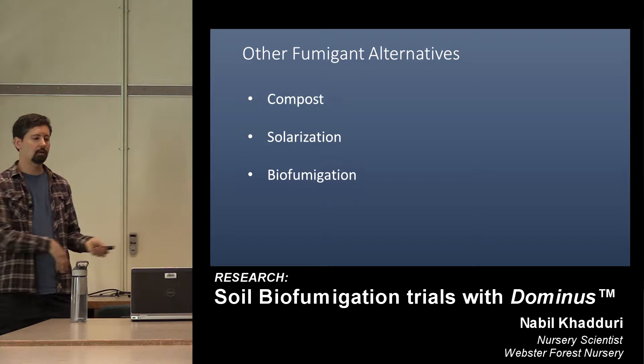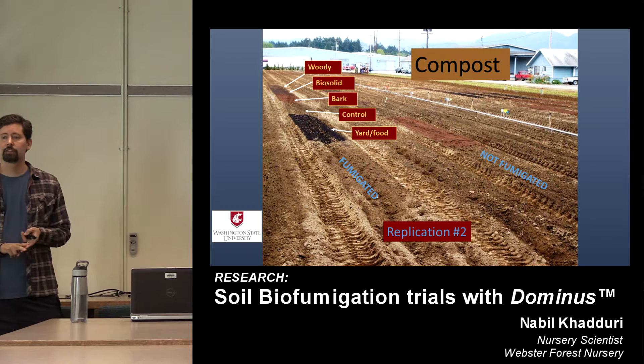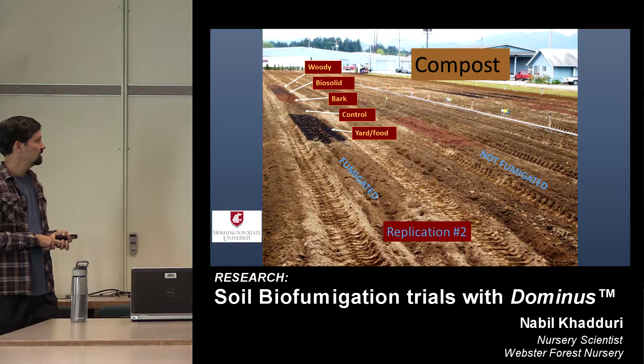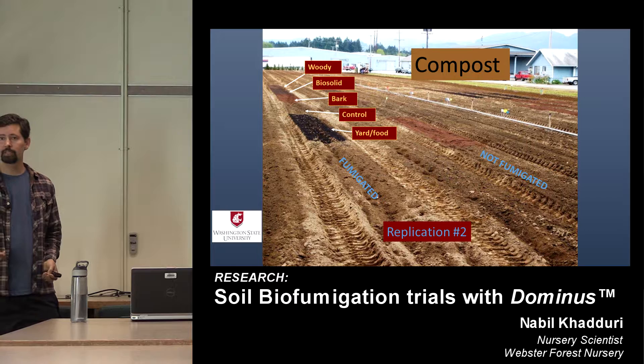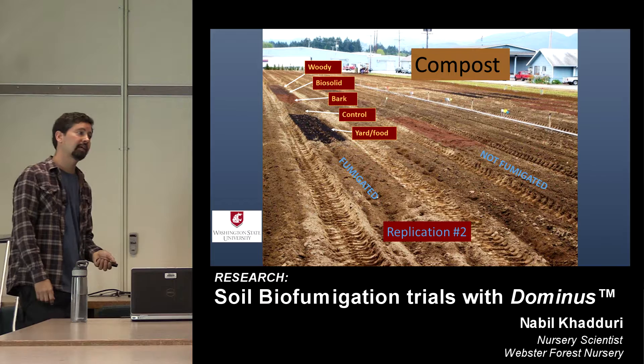Biofumigation is part of what I'll call other fumigant alternatives that we've been looking at. We did a compost trial a few years back with two main requirements: materials had to be locally available, say within 45 minutes of the nursery — compost is heavy, so reduced trucking costs — and it had to be available on an industrial scale, because going operational we'd be thinking about applying to up to 60 acres a year.